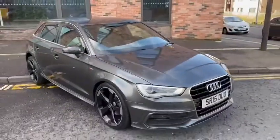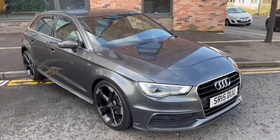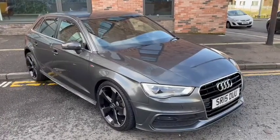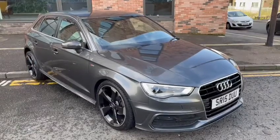So if this beautiful Audi 1.6 TDI S-Line Sportback is for you, contact us today on 0141 772 766, or visit our website at www.audi-technic.com. Thank you very much.